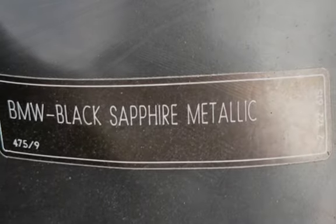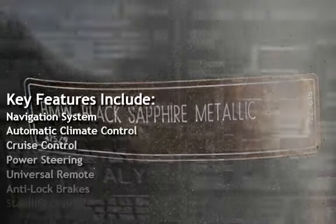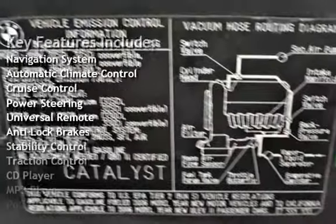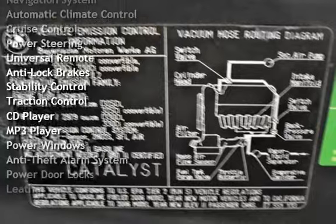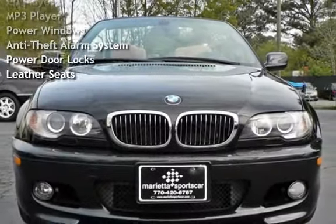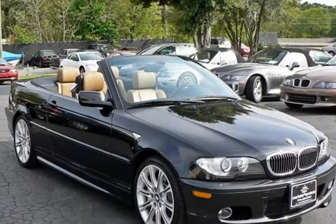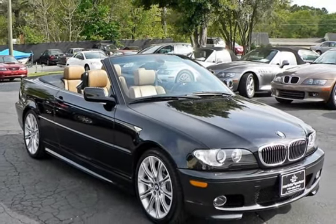Key features include navigation system, automatic climate control, cruise control, power steering, universal remote, anti-lock brakes, stability control, traction control, CD player, MP3 player, power windows, anti-theft alarm system, power door locks, and leather seats.